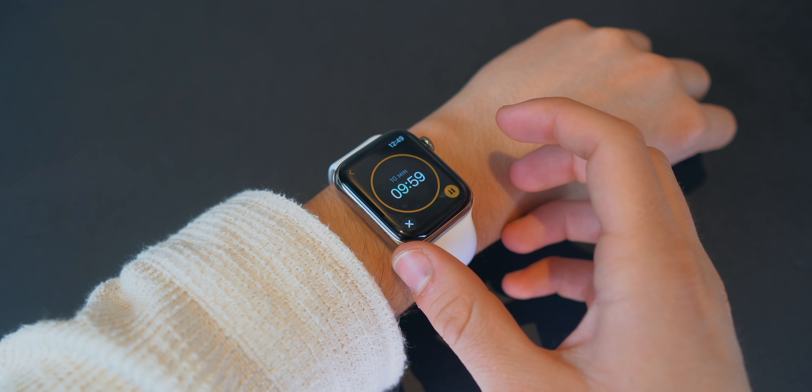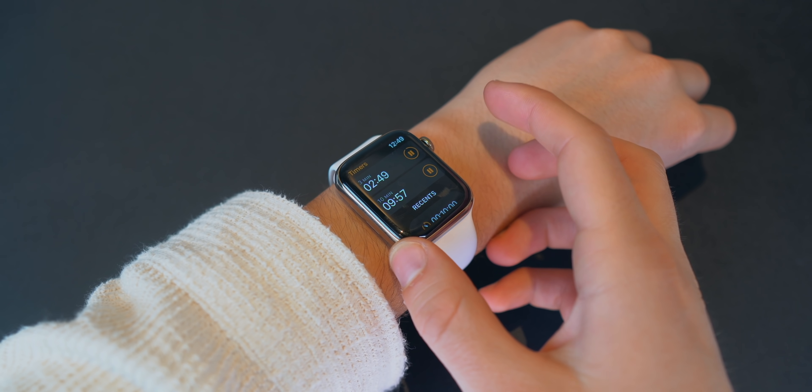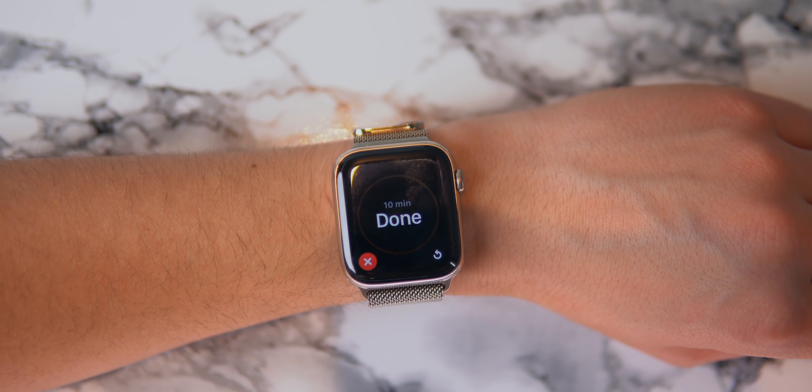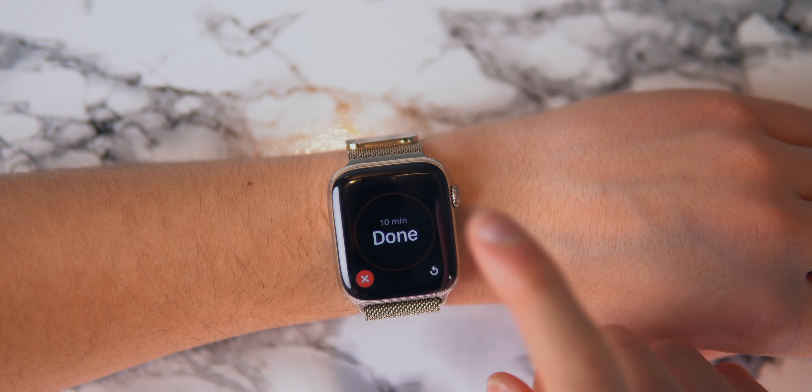Siri points out the Timer app was also updated. Whenever you open up the Timer app, you can actually do as many timers as you want, which is pretty cool. The Timer has also been redesigned.